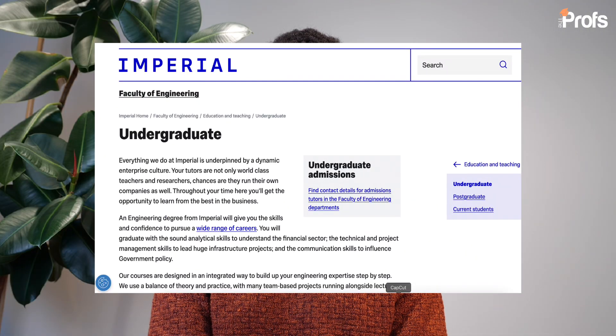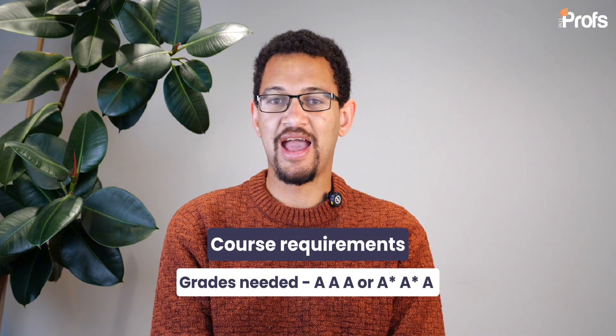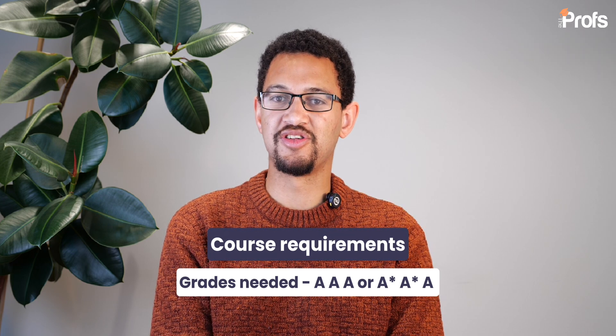Firstly, let's talk about some of the admissions entry requirements for Imperial. Imperial has a minimum entry requirement of AAA for some of its engineering courses, and then A*A*A for some of its other engineering courses such as chemical engineering and electronic and information engineering. These more oversubscribed courses have higher entry requirements, which you might find are even higher than what Cambridge and Oxford tend to expect from candidates.